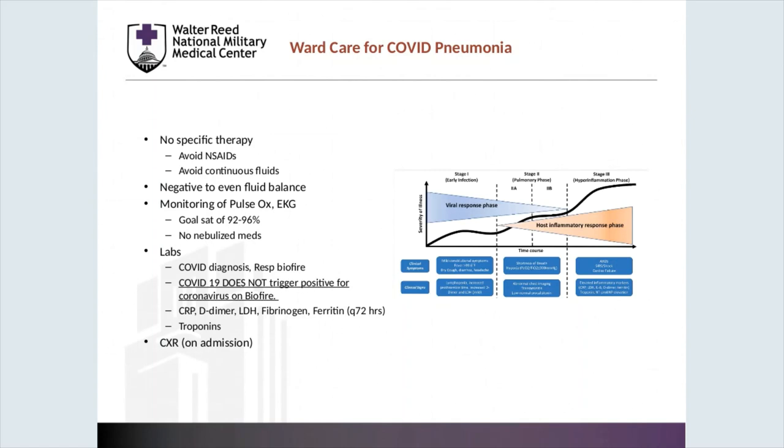Regarding labs, COVID diagnosis labs are suggested on all COVID-suspected patients. This includes a nasal swab and respiratory BioFire. Realize that the COVID-19 nasal swab is not triggered by the normal coronavirus on the BioFire. CRP, D-dimers, LDH, fibrinogen, and ferritin can be used to monitor for an inflammatory response, and we suggest monitoring them on a 72-hour basis.